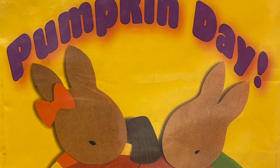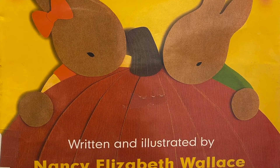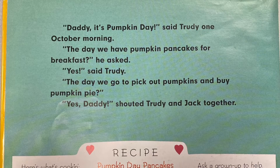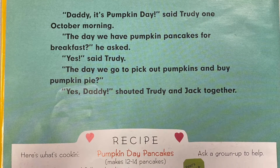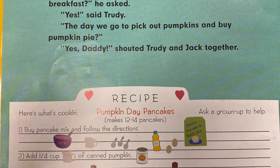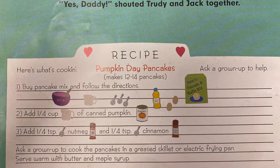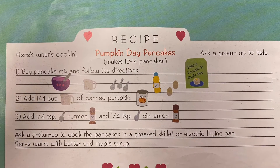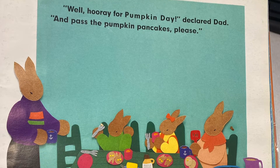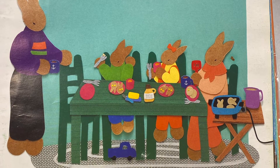Pumpkin Day, written and illustrated by Nancy Elizabeth Wallace. "Daddy, it's Pumpkin Day!" said Trudy one October morning. "The day we have pumpkin pancakes for breakfast?" he asked. "Yes," said Trudy, "the day we go to pick out pumpkins and buy pumpkin pie." "Yes, Daddy!" shouted Trudy and Jack together. "Well, hooray for pumpkin day," declared Dad. "And pass the pumpkin pancakes, please."